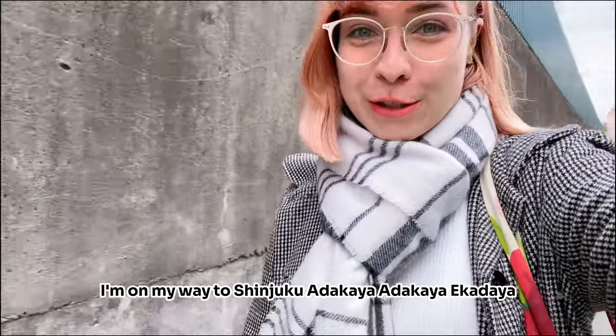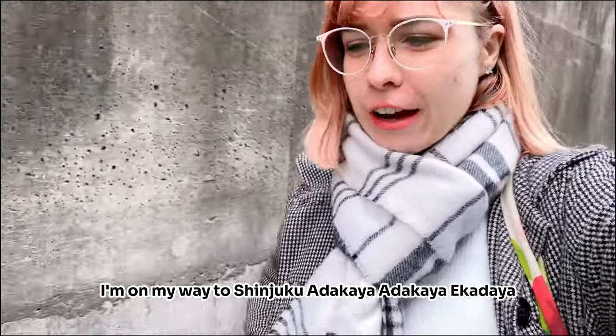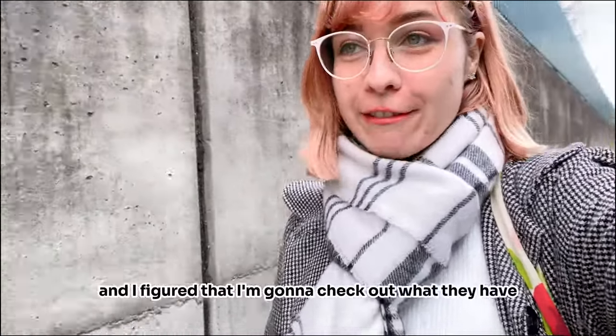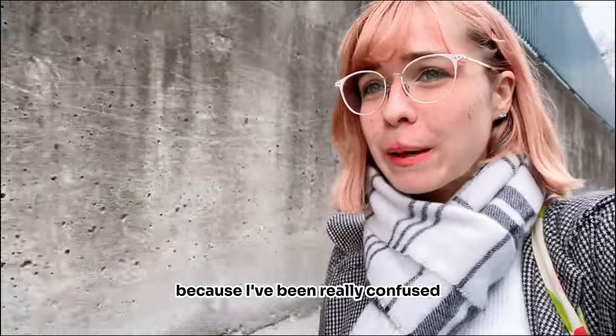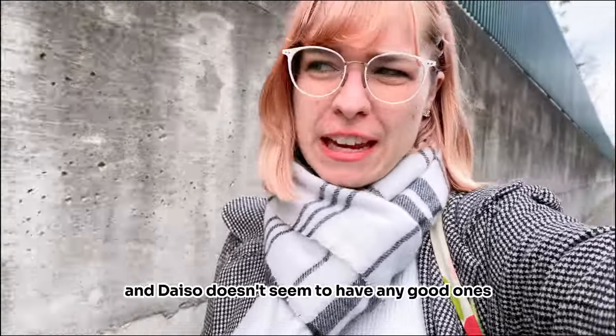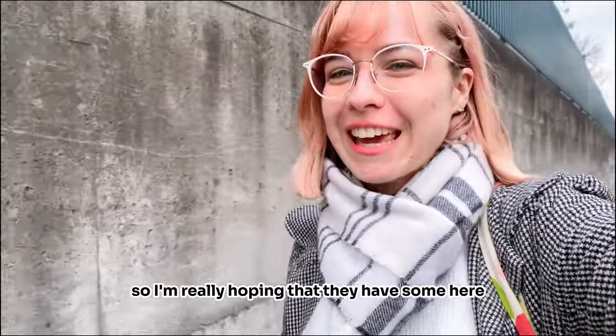I'm on my way to Shinjuku Okadaya — I can never say the name right. But I need some ribbon and I figured I'm gonna check out what they have because I've been really confused about where to get my ribbon. Daiso doesn't seem to have any good ones, so I'm really hoping they have some here. Let's go.